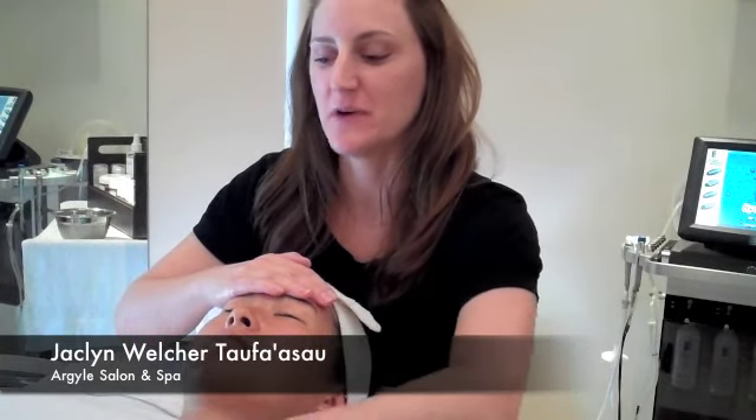Hi, it's Jacqueline, your favorite esthetician from the Argyle Salon & Spa. Our beautiful client, Hannah, is going to experience a facial massage.